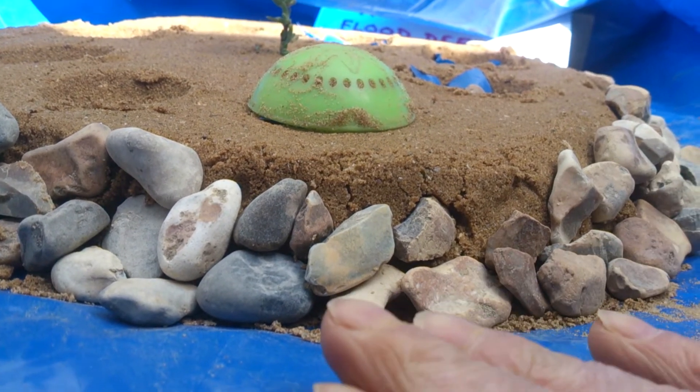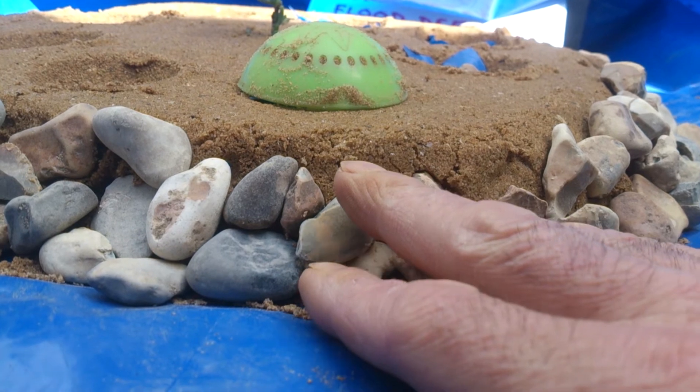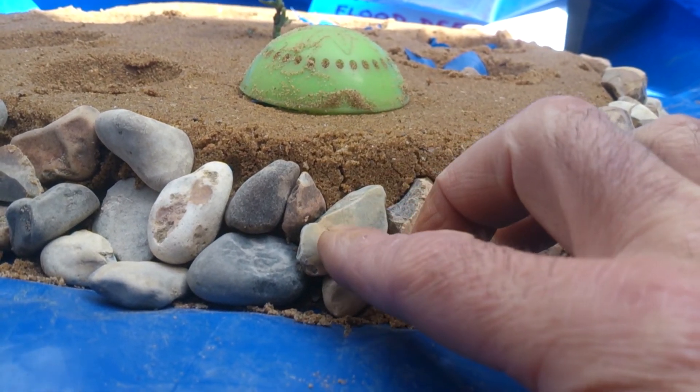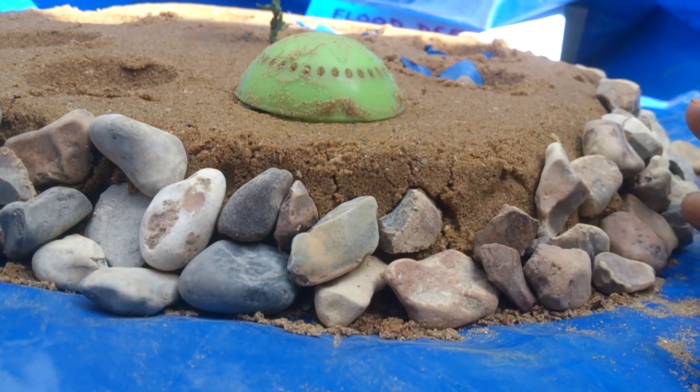It wouldn't take very much to do this. If anyone's got any ideas on joining these rocks, they could be drilled or resin together and concreted just to create a flood wall.